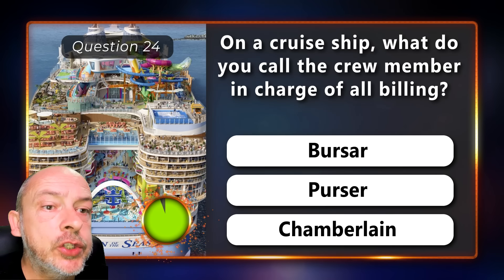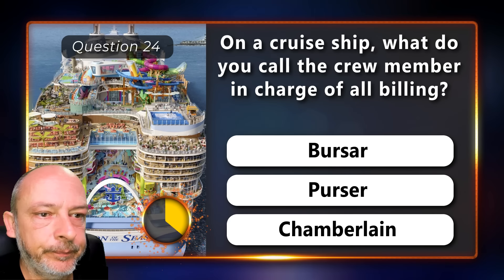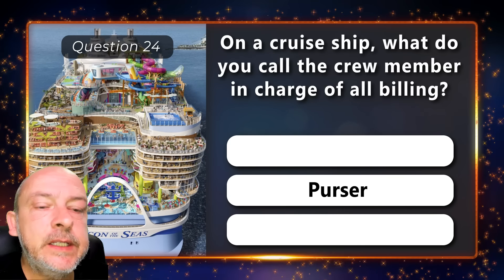A burser, a purser, or a chamberlain? It is a purser.